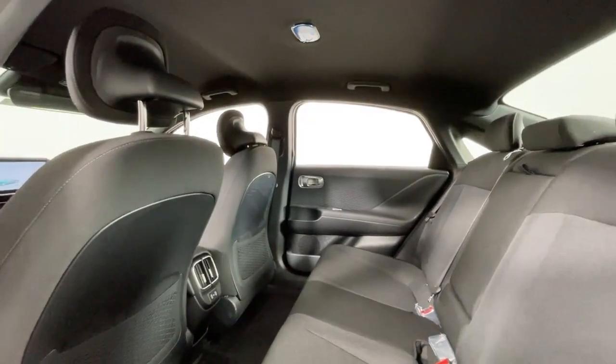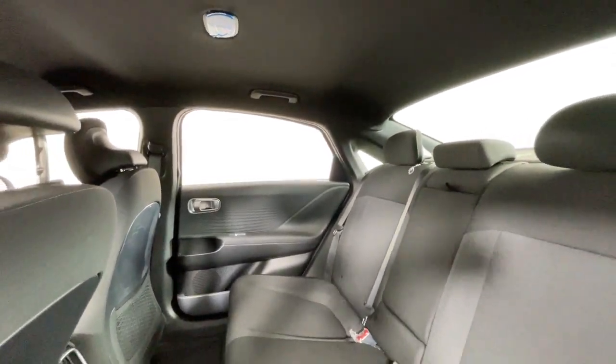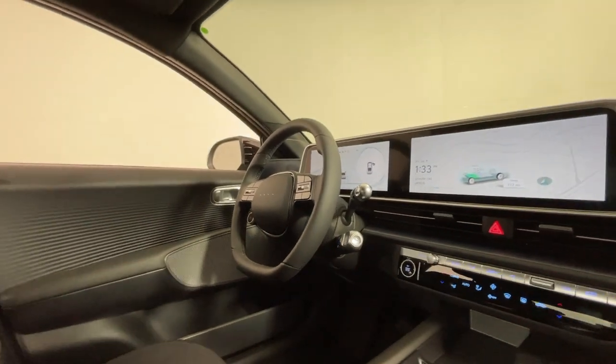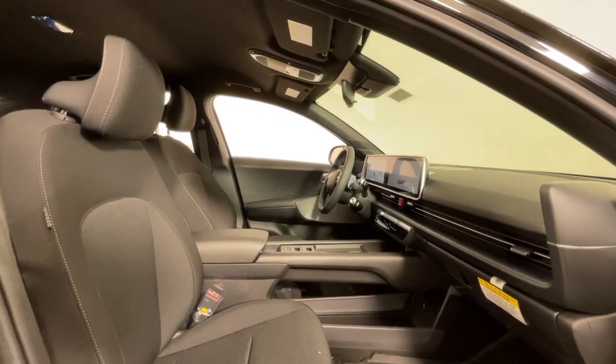These are just some of the great options this vehicle comes with: Apple CarPlay and/or Android Auto, Navigation System, Keyless Entry, Satellite Radio, Premium Sound System, Heated Mirrors, Aluminum Wheels, Heated Front Seat, Steering Wheel Audio Controls, and Electronic Stability Control.